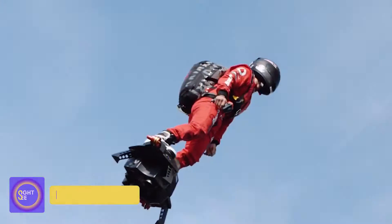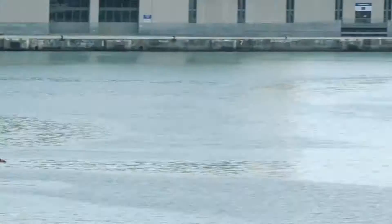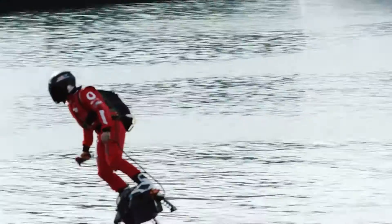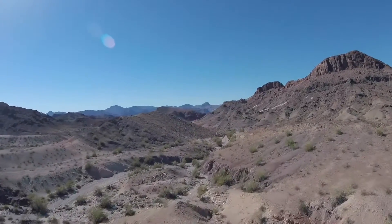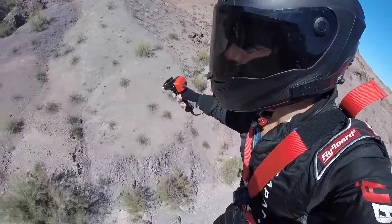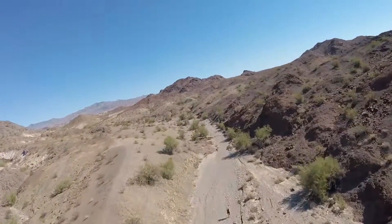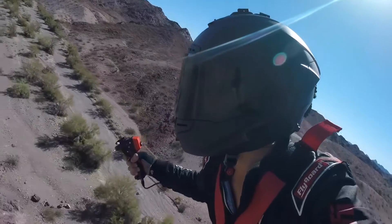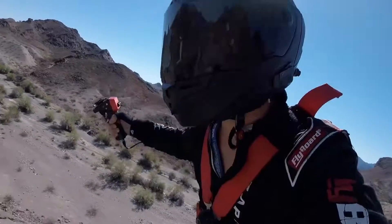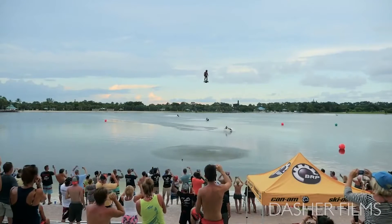Fly Bordaire. Not all of today's inventions are available for purchase. Some of the models are so expensive that they become a source of interest, and people only hire them for a limited period of time. However, this does not make them any worse or more dull. The Fly Bordaire is one of the world's first jet-powered hoverboards, rising into the air using jet propulsion.